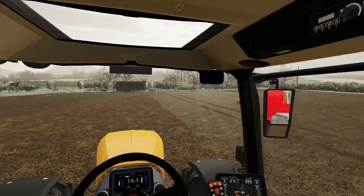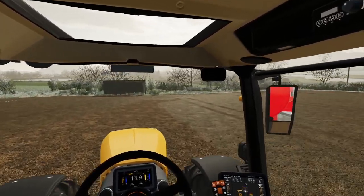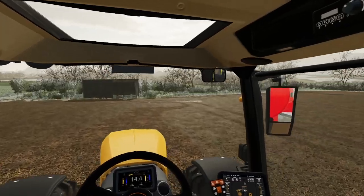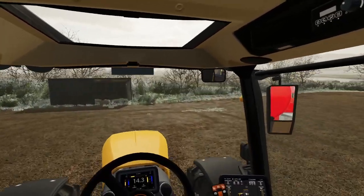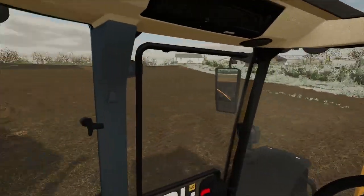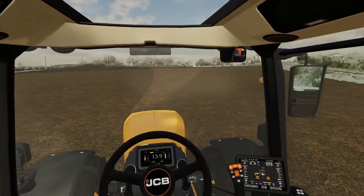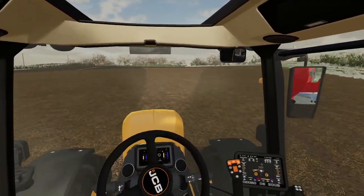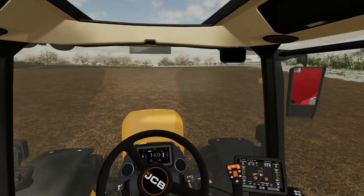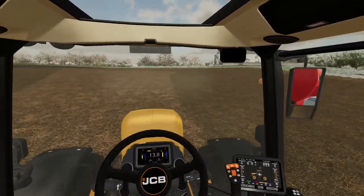Just a quick video to tell you what's going on — we're slurry tanking, getting all the slurry out ready for the next season.